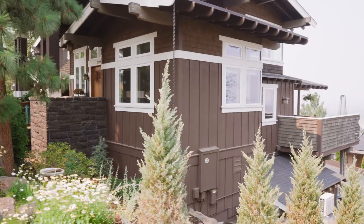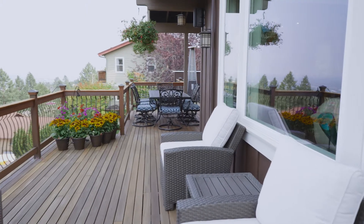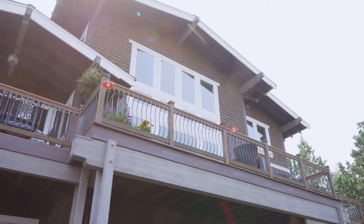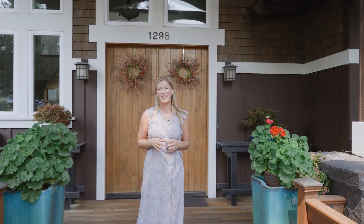It is my pleasure to introduce 1298 Remarkable Drive. This is a just over 3,800 square foot home on the north side of Aubrey Butte with long range views from Powell Butte all the way to Mount Jefferson. Let's go inside and have a look.